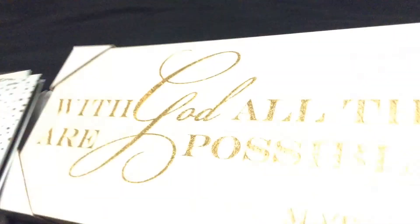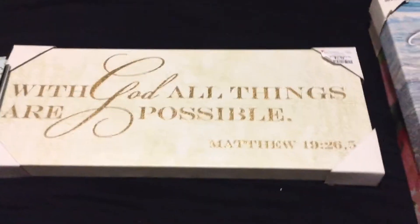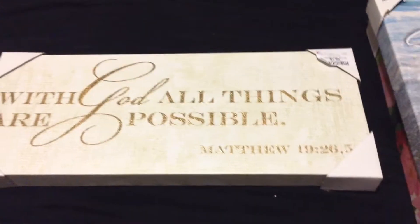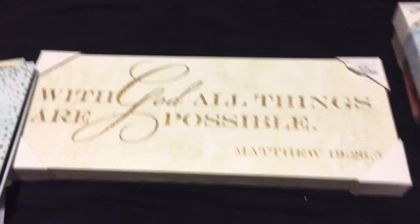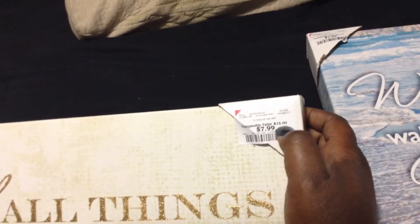Of course, you guys know I'm decorating my house. And again, once I decorate one room, I'll show you the tour of the room and let you know where I got everything from, just to give you that inspiration. But while I was at Burlington, I saw these wall plaques. So I'm going to show you individual ones. 'With God, all things are possible' — and of course that's from Matthew 19. It's one of those long picture frames, and I got it for $7.99, and it would have cost me $15.